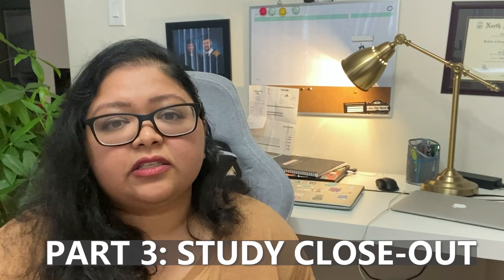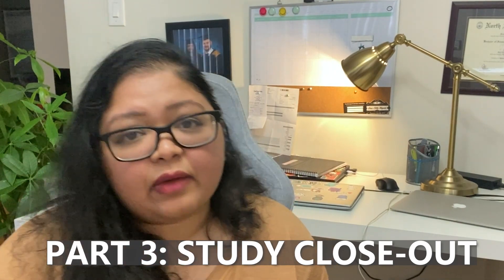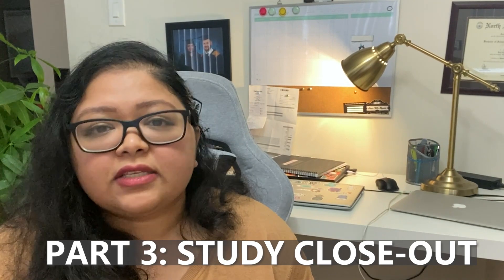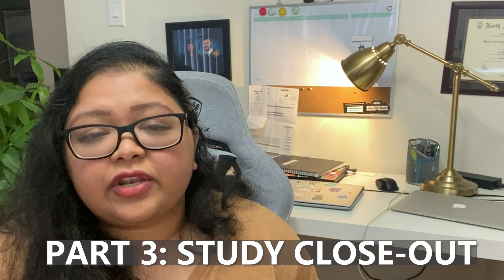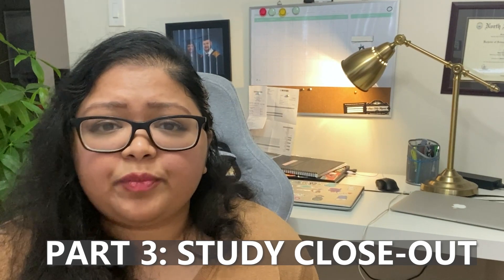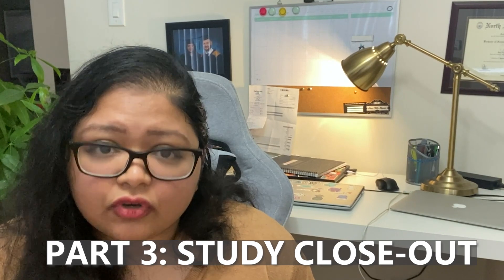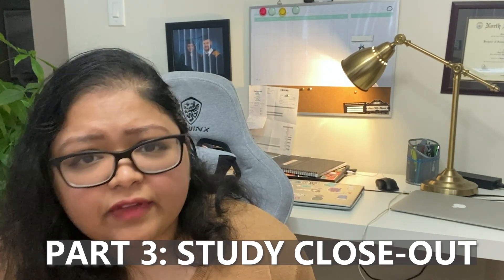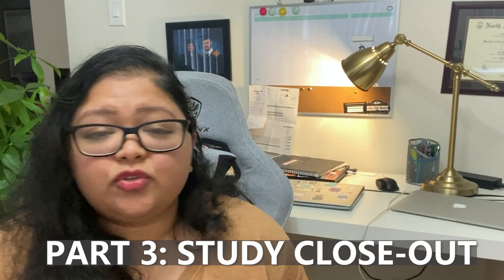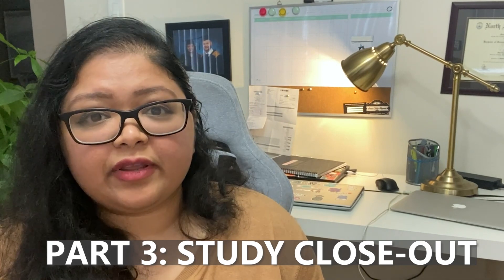Having good documentation and communication skills is super important at the site level — it helps the monitor, helps you, and helps the study. Because at the end of the day, everyone's goal in this whole process is to make sure the study generates good data showing whether a drug is working or not, what side effects it has, and how patient outcomes look. The end goal is to fight a disease, help a patient, and do good for the world of health sciences. So that's basically the role of a study monitor — these are some of the most key and important monitoring purposes.